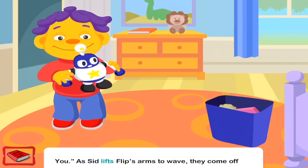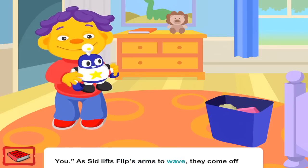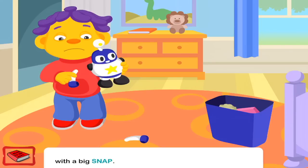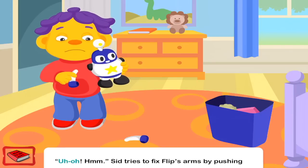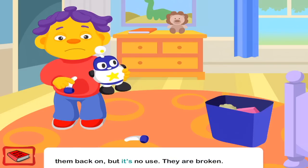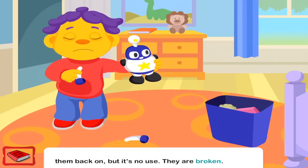As Sid lifts Flip's arms to wave, they come off with a big snap. Sid tries to fix Flip's arms by pushing them back on, but it's no use. They are broken.